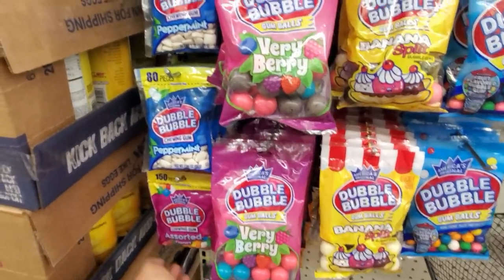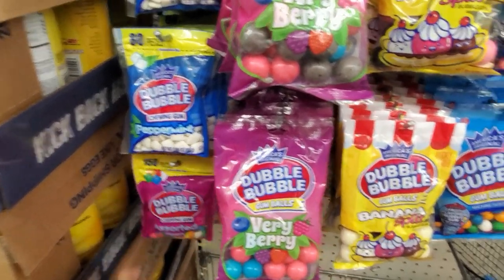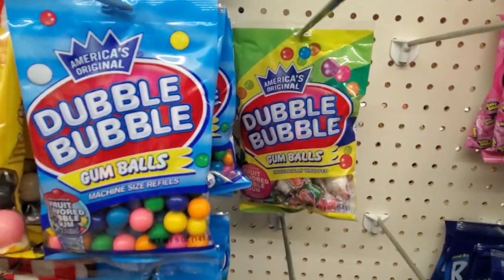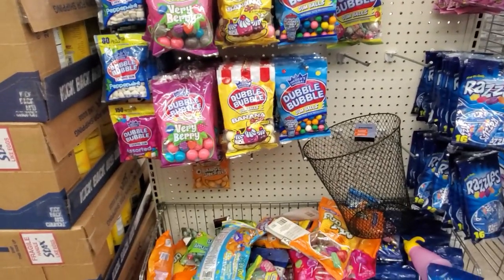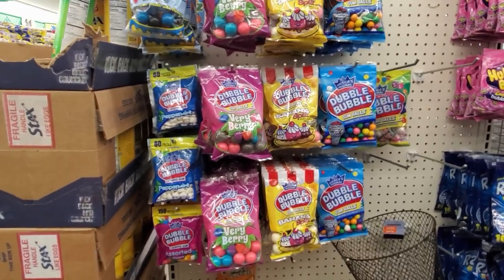We got Very Berry, Peppermint, Assorted Flavor, Banana Split. And over here it's going to be in a package — they got the paint one and cotton candy. That sounds kind of good, don't they? The banana split one — it sounds gross, but it's so gross that you want to try it.